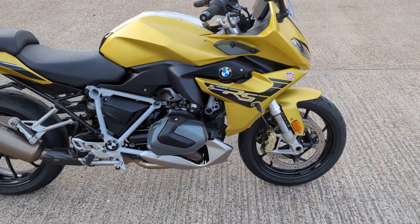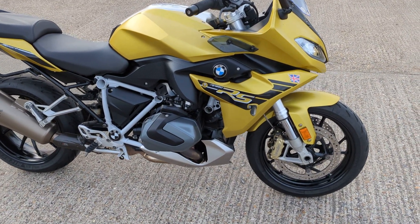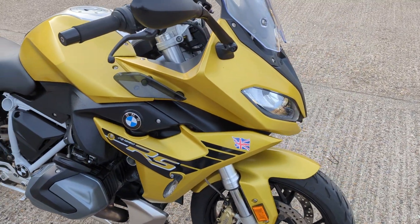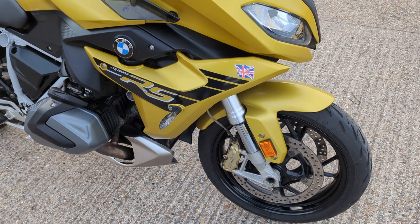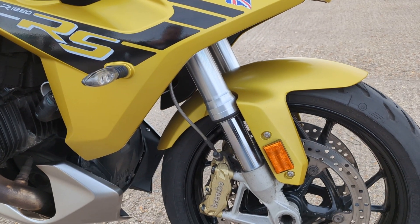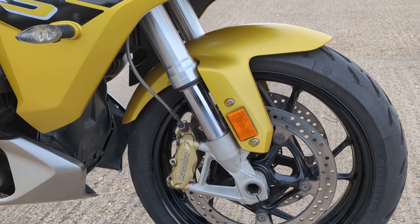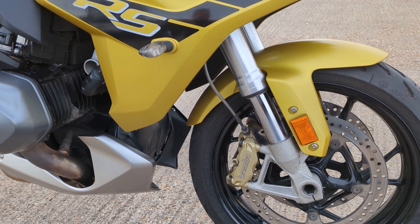Here we have a 2019 R1250 RS Sport, just arrived. Unusual colour this — nice goldy metallic gold colour, quite striking really. Once you look around it, it grows on you. Yeah, it really does make the bike stand out.